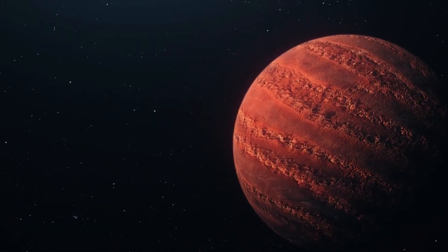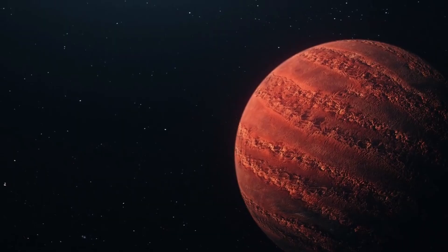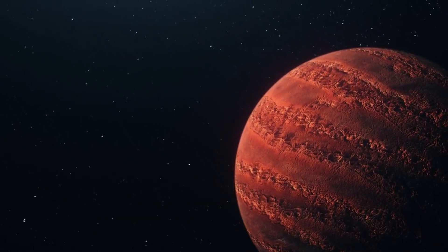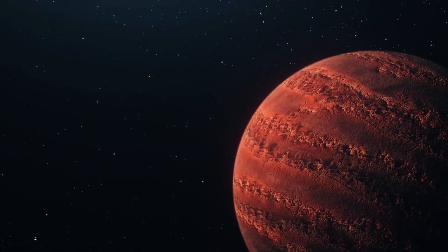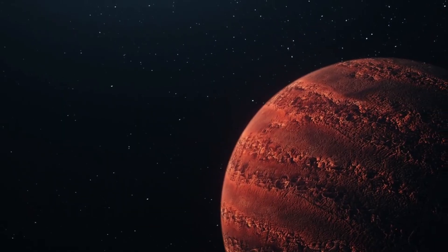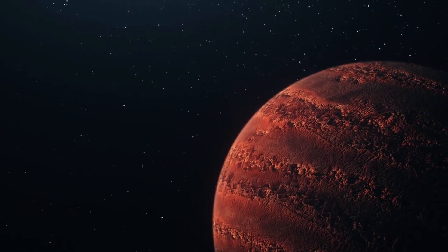But how do we know that it's actually a super-Earth, and not a gas giant? And how do we know that it is potentially habitable, and not too hot or too cold? To answer these questions, we need to look at how it was discovered, so let's move on to this point and find out.